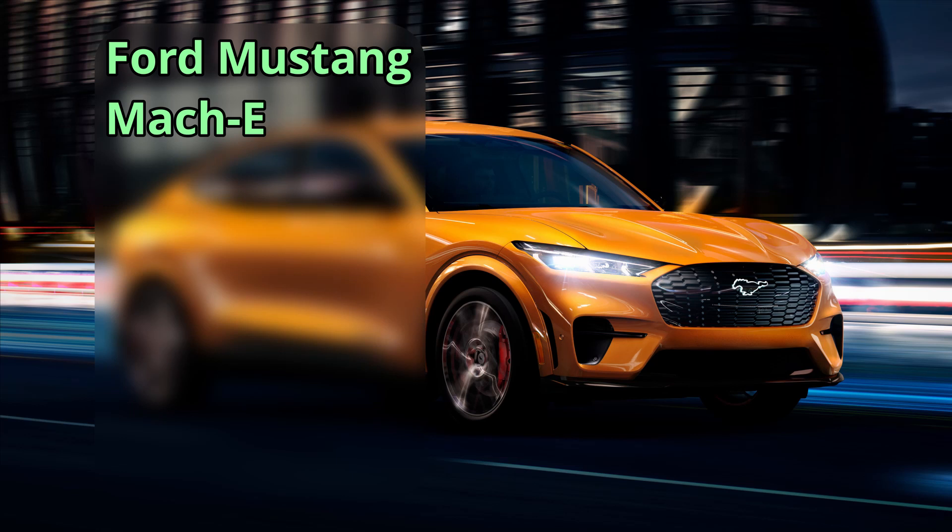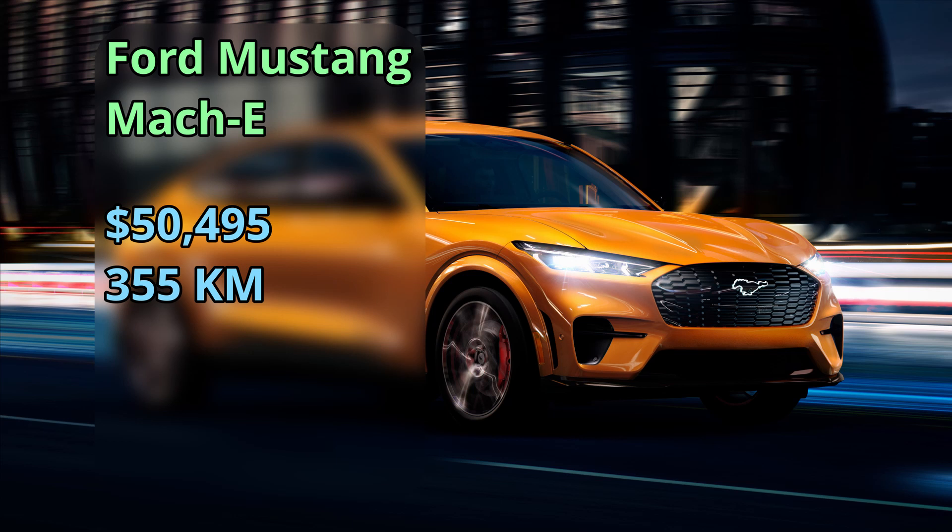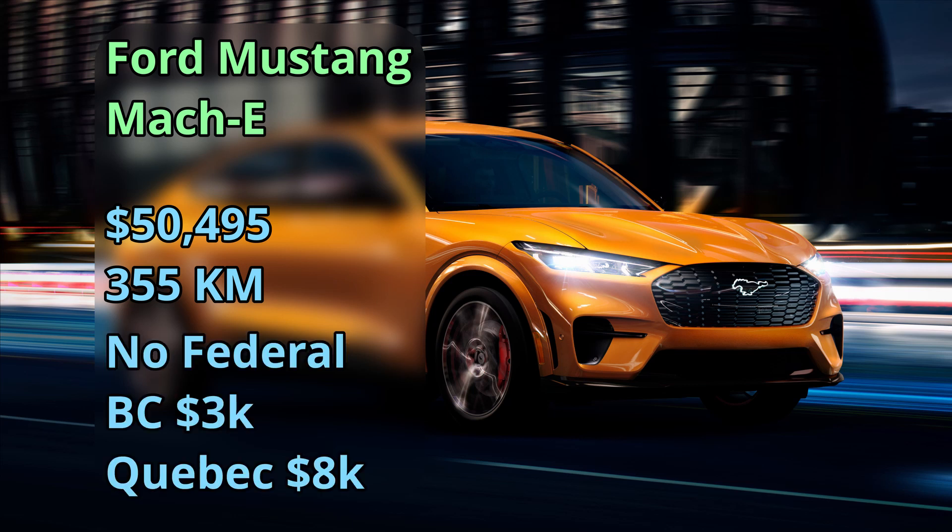Ford is coming out with their Mustang Mach-E. It's under production right now — none that I've seen delivered yet — at $51,000 for a 355-kilometer range, and you can get the incentives on this as well.